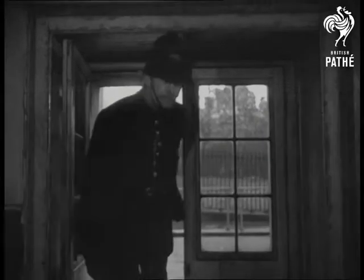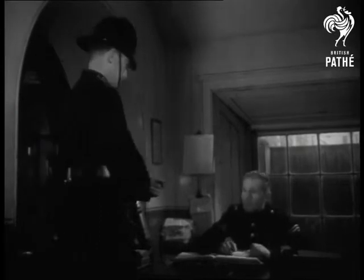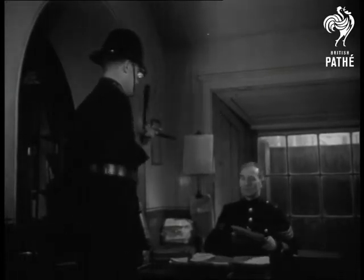This policeman knows the secret — he's part of it. One of the complement of five who man London's smallest, most exclusive police stations: an outpost of the law inside the Wellington Arch itself. Now he's checking in for a spell of duty.